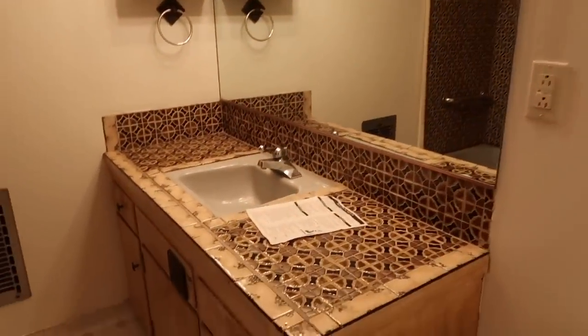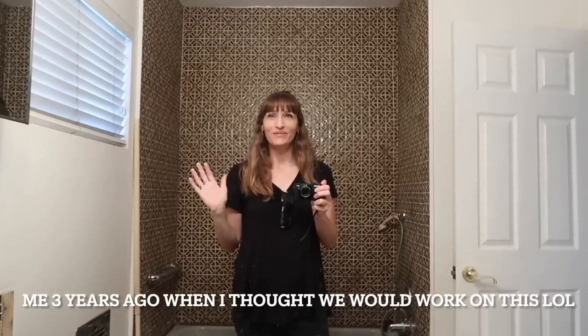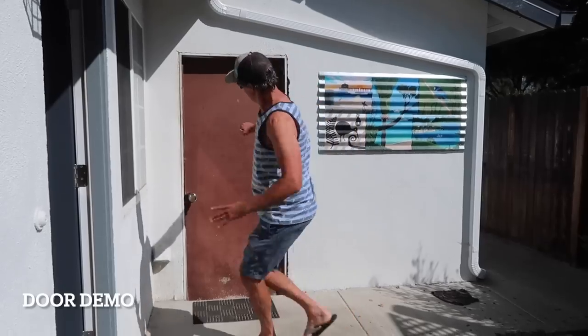We've had the door shut to this bathroom for over three years and now it's time to change that. There is so much work that needs to be done — I honestly just can't even believe the amount of work. I was so excited back then and little did I know how long everything was going to take.